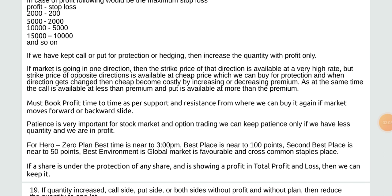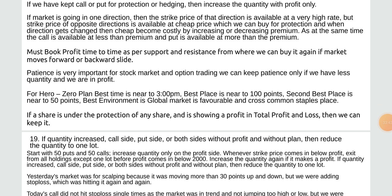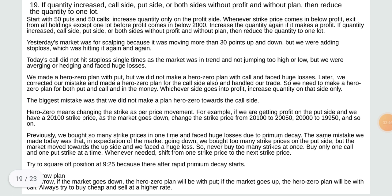Patience is very important for stock market and option trading — we can keep patience only if we have less quantity and are in profit. For hero zero plan, best time is near 2:30–3:00 PM, best place is near 200 points, second best near 250 points, best environment when global market is favorable. If a master is under production of any share and showing a profit in total profit and loss, we can keep it. Reduce the quantity to one lot, start with 50 puts and 50 calls, increase quantity only on the profit side.